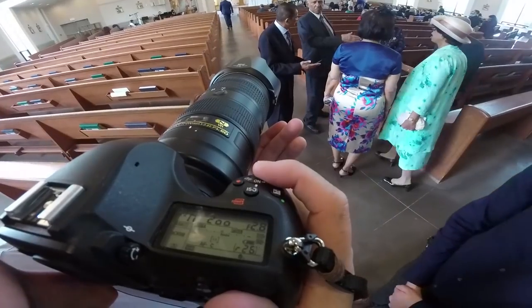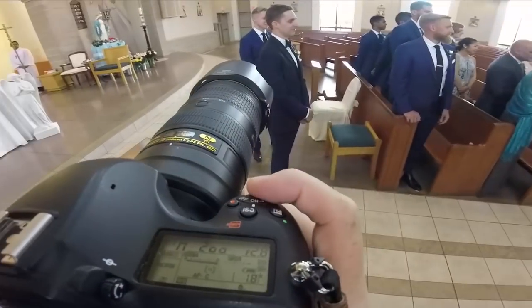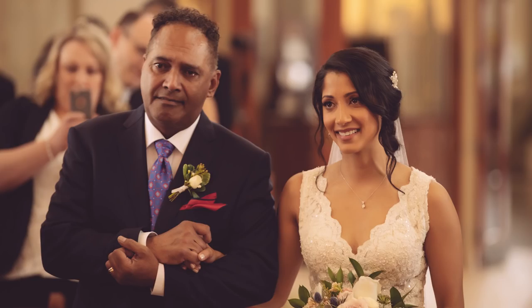The 70-200 is my ceremony lens. I use it for pretty much every single ceremony because I never know what's going to happen or if I'll be in the wrong spot and somebody's going to do a two-sentence reading and sit back down. I like to be able to zoom around. This is the Nikon FL version — it is lighter than the VR2 and VR1 versions, and the image quality is unlike any zoom I've ever seen. I also shoot my family formals with it.